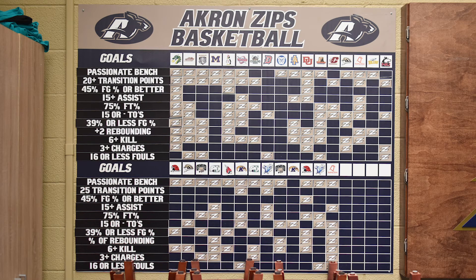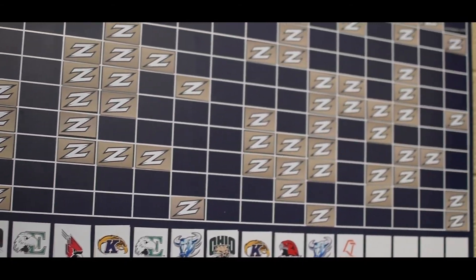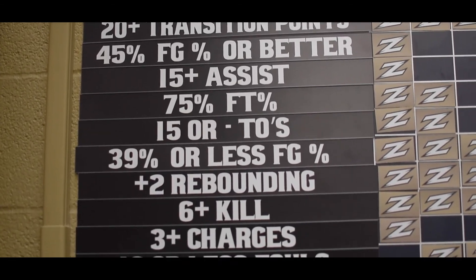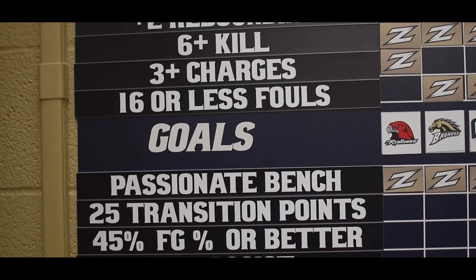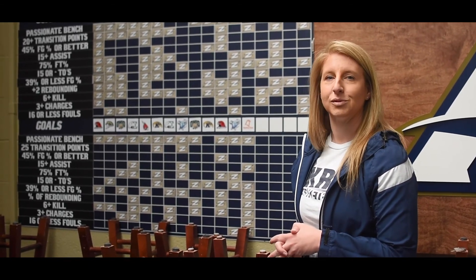This is our game goal board. We have all our opponents — both non-conference and conference — up here. After every game we'll look at the stat sheet, review the film, and look at our goals within the game. What we found is when we had a lot of these Z's, as we call them, we usually got the most important one, which was the win.